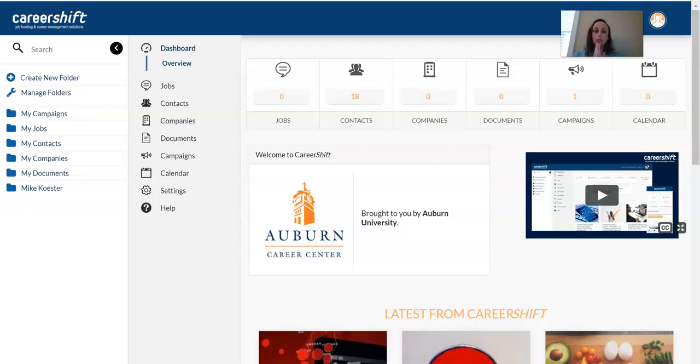CareerShift is a hugely useful resource for job search and contact creation — very beneficial for looking for a job or an internship, but also very helpful for networking or finding out who to address a cover letter to. The best part is that you can organize your entire search in one place. This is a website that we pay for the subscription so you can access it; it is incredibly robust.